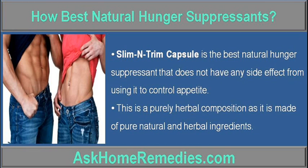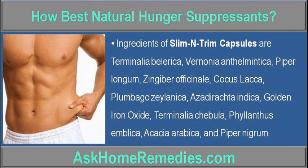This is a purely herbal composition, as it is made of pure natural and herbal ingredients. Ingredients of Slim Entrum Capsules include Terminalia Balearica,